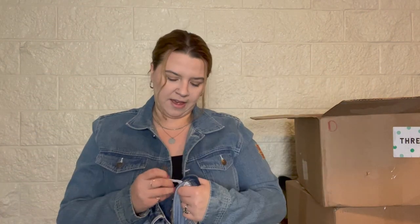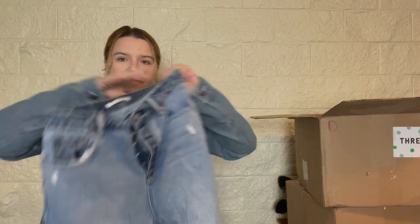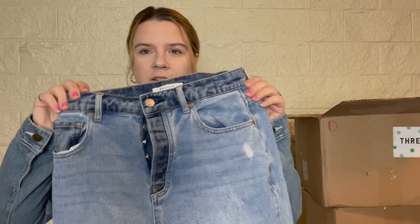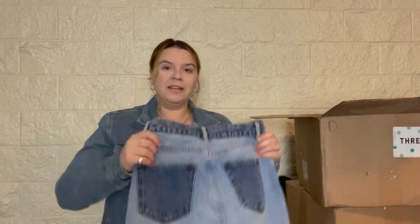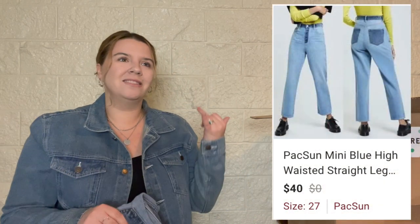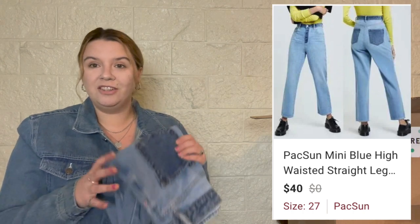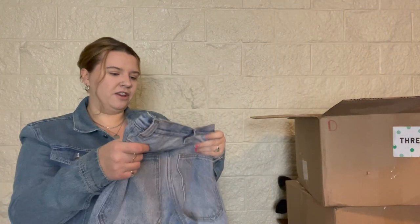I've been picking up quite a few pairs of PacSun jeans at the bins but they haven't been doing awesome for me. These have a button fly, a nice double-color thing, and distressing on the back pockets. I'll probably attempt to sell these myself, but if they don't sell I'm almost positive Plato's Closet will take them — they always have tons of PacSun, American Eagle, and BDG. Next up are some fun cargo-style jeans.